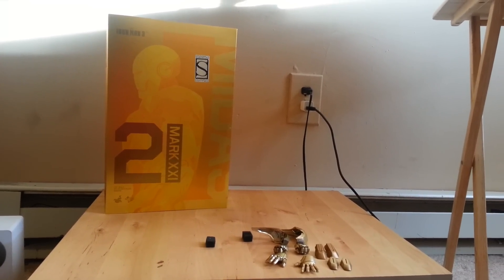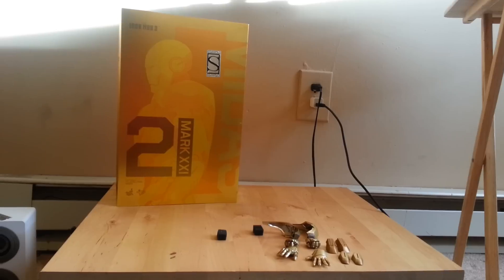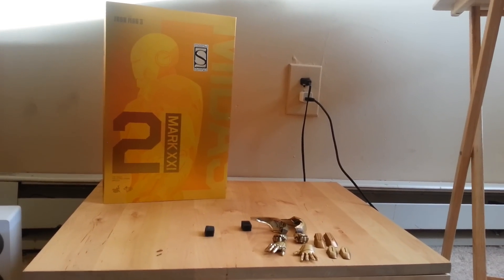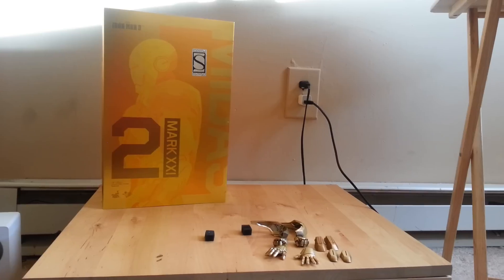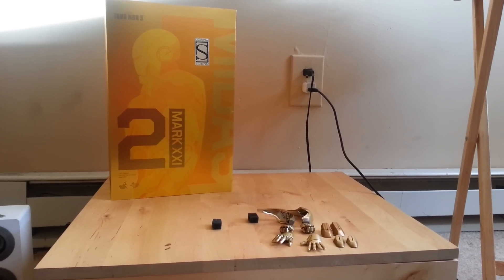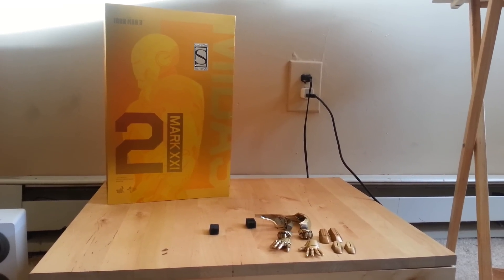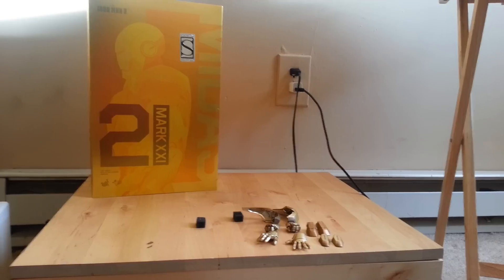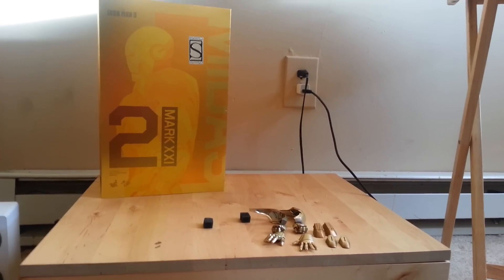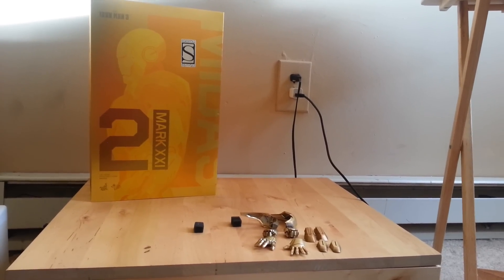I didn't think I was going to be able to get Midas. I thought it was going to be a Hong Kong exclusive. We all wanted to keep our fingers crossed that Sideshow was getting this figure and it happened. They got it. And I was just like, wow, Sideshow are really in bed with Hot Toys, because they pretty much get what they want nowadays from Hot Toys.